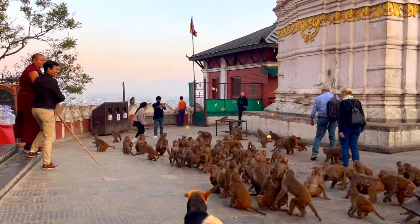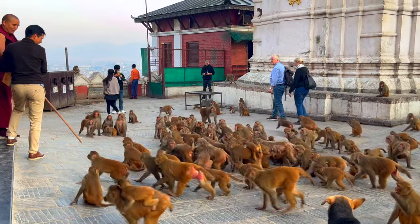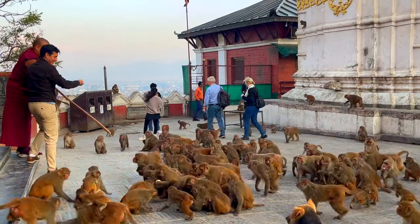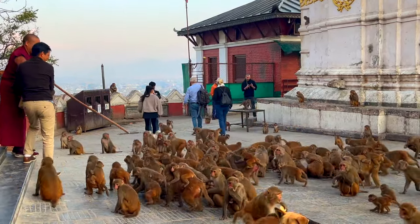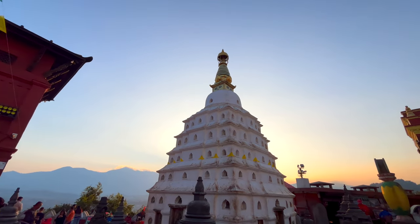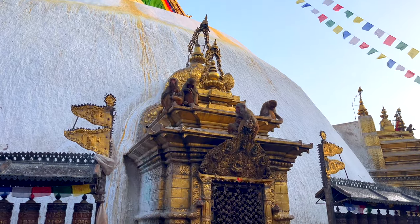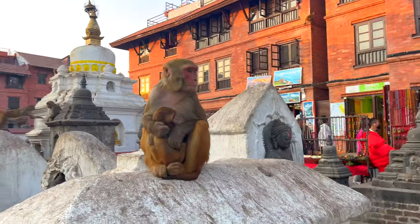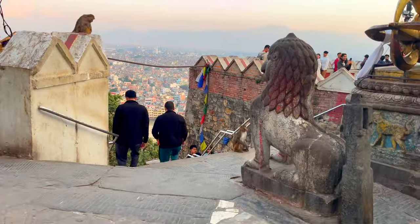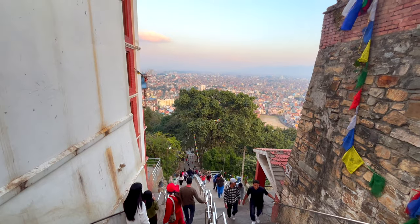There are lots of monkeys hanging out here, which is why it's called the Monkey Temple. It seems like the people here like to feed them and take care of them. Swayambhunath is a mixture of nature, spirituality, and some playful monkeys.